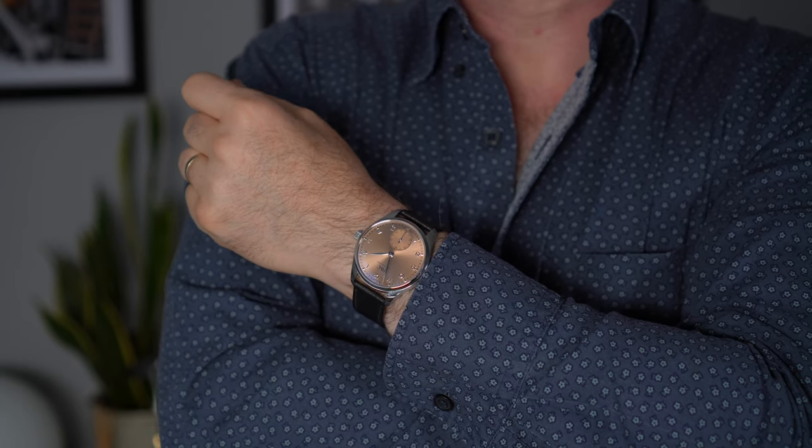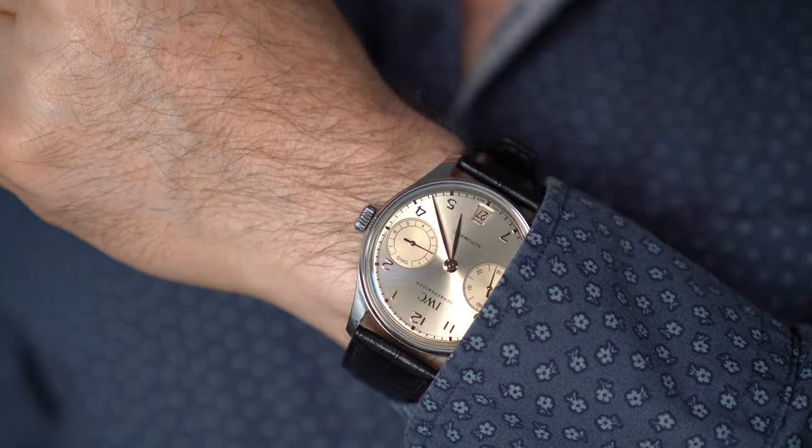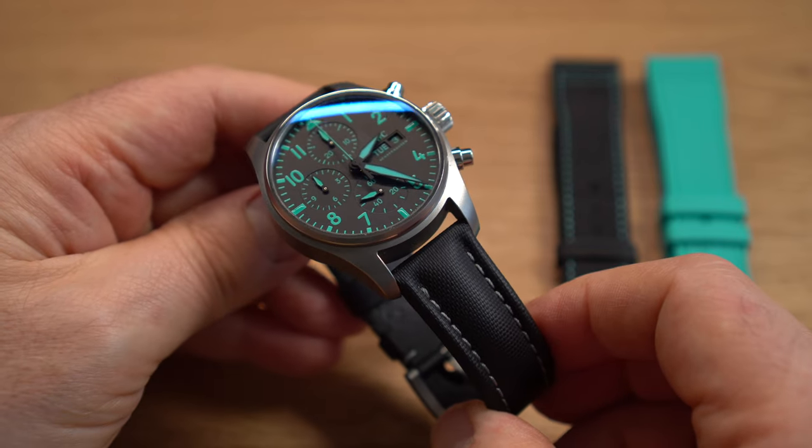IWC were kind enough to lend me these two great watches, which sadly had to go back after a week. It was sad to put them back in their respective cardboard boxes and ship them back, but I feel a bond that I hope doesn't dwindle. Now a bit of a confession — I've actually owned my own personal IWC for a couple of months now. It's my Titanium IWC Pilot Chronograph 41, the AMG Mercedes one.